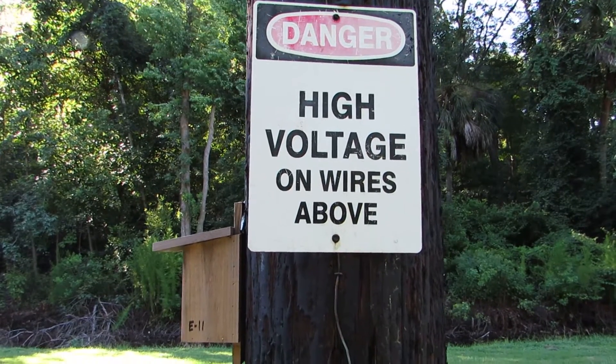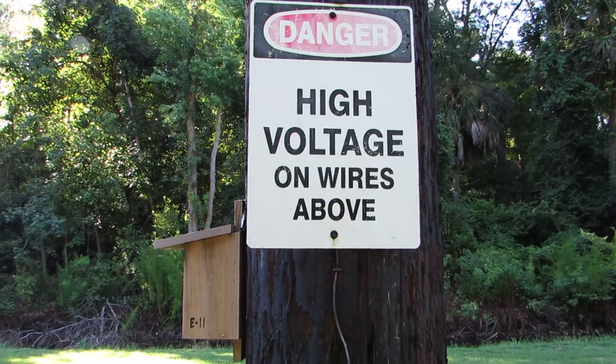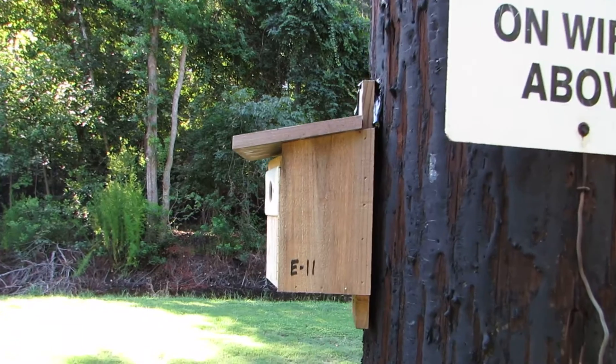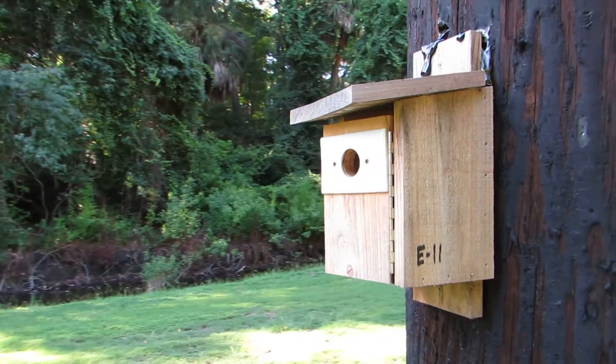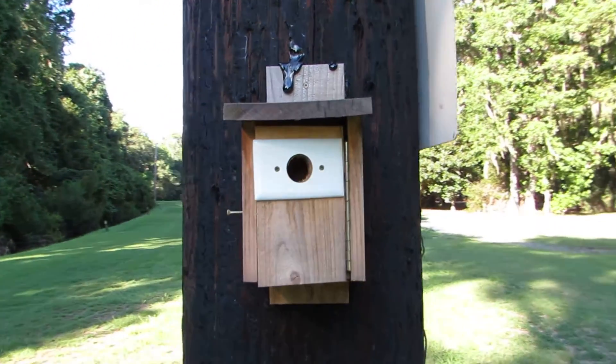Good afternoon everybody, this is Karen Marge from Hilton Head Island, South Carolina. I am working my way through the bluebird project today and I'm on E11. I just checked E10 — it was empty. I still have bluebird eggs and nests in some boxes.